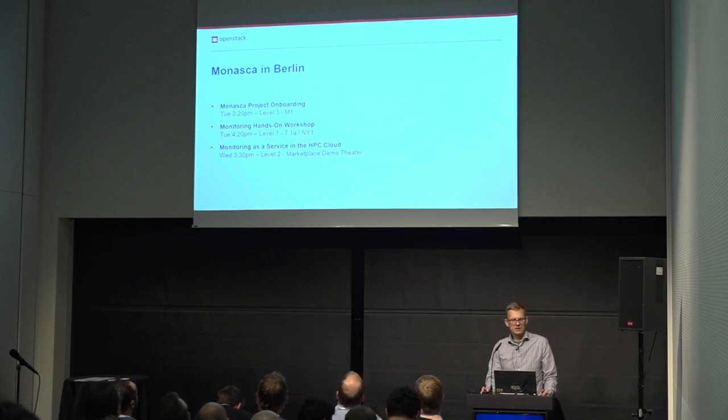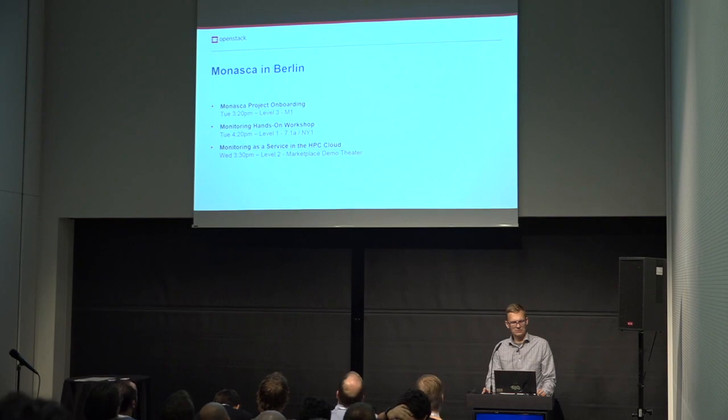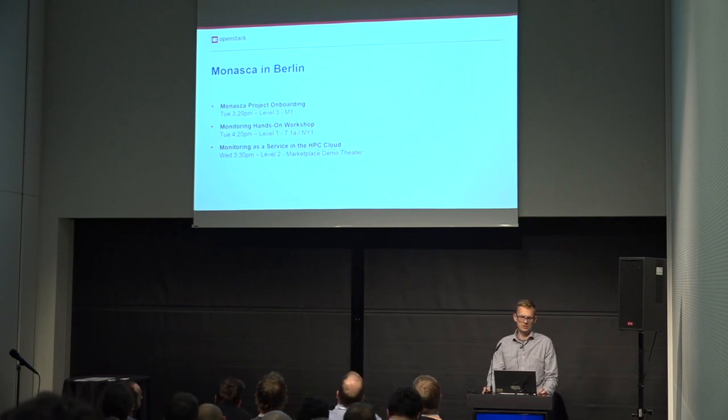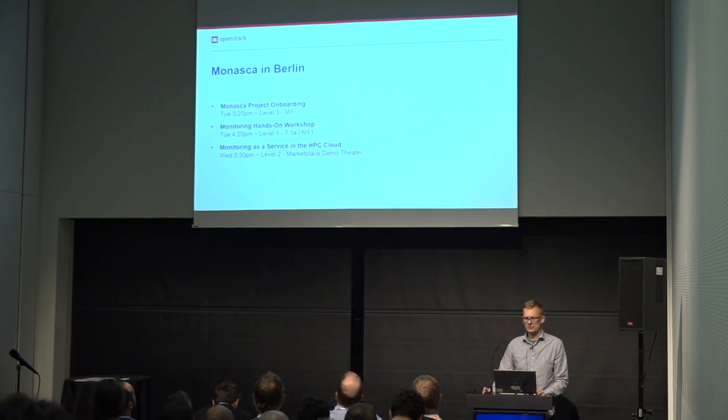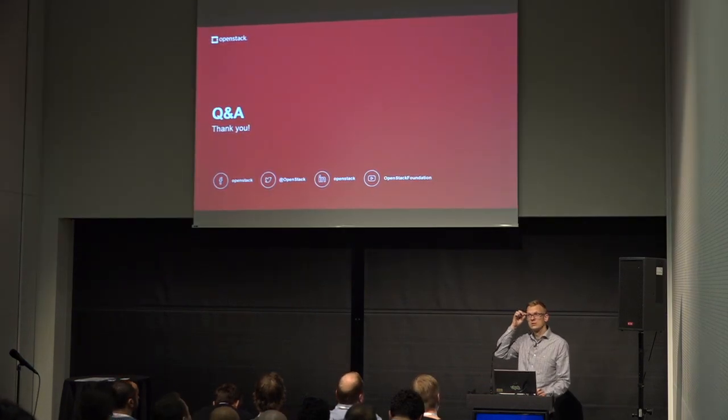For the next MONASCA presentations here in Berlin: we have an onboarding session for those interested in contributing to the project, starting in five minutes. Then we have a hands-on interactive session where you can try out MONASCA and play with the command-line client. Tomorrow there is a lightning talk about MONASCA in the high-performance computing cloud.